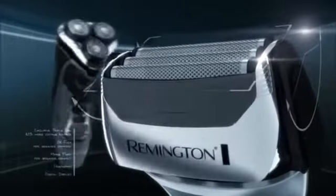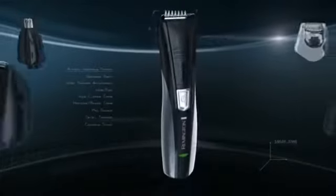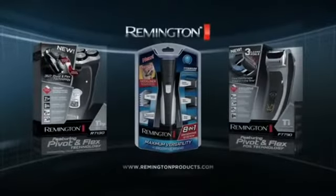With necks that pivot and heads that flex in all directions. And the new Remington 8-in-1 Personal Groomer that puts unmatched versatility and precision right in your hand. Remington, when you know the value of style.